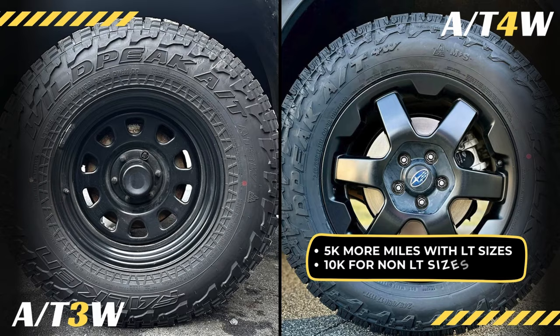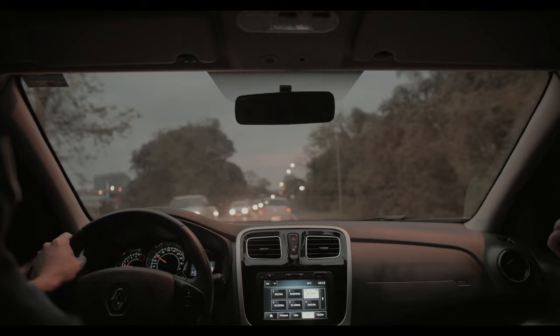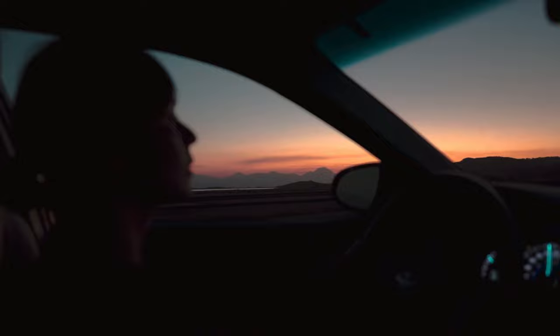So there you have it. The Falcon Wildpeak 84W is definitely an improved tire when it comes to off-road performance, dry handling, and durability. However, there are still some areas where the 83W holds a slight edge, particularly in wet traction and ice performance. Ultimately, the choice between these two tires will depend on your specific driving needs and conditions.